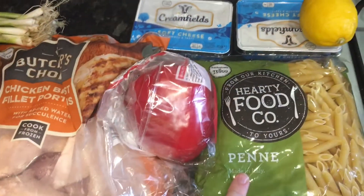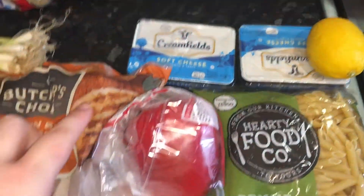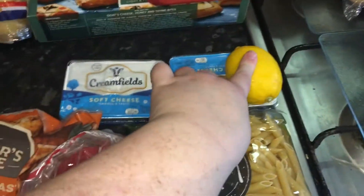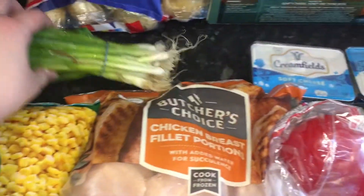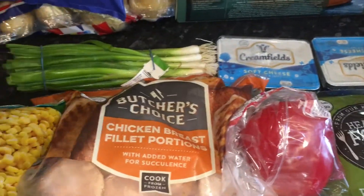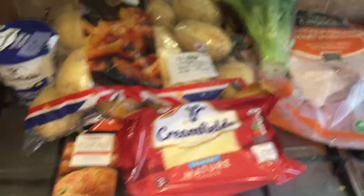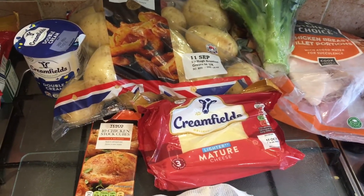This one I saw on Facebook: it's pasta with cream cheese, a red pepper I had left over from last week, the zest of a lemon, some chicken, and sweetcorn. The recipe has asparagus in it but I don't think we'll like that, so I got some spring onions to give it a little bit of extra flavour. Another easy one — it looks really delicious.